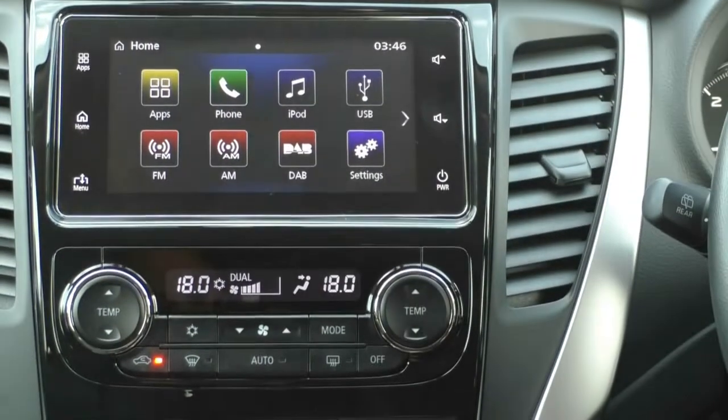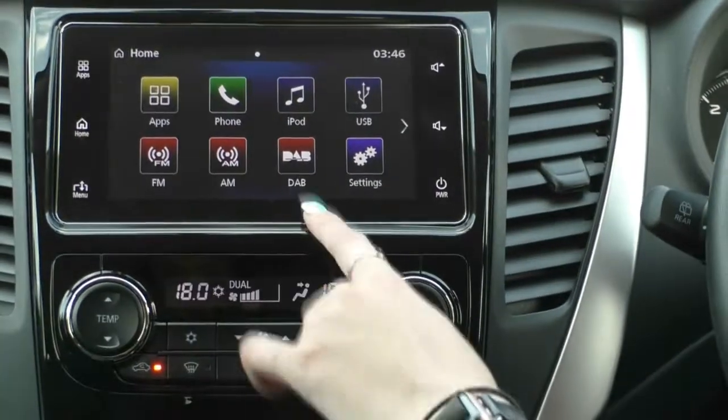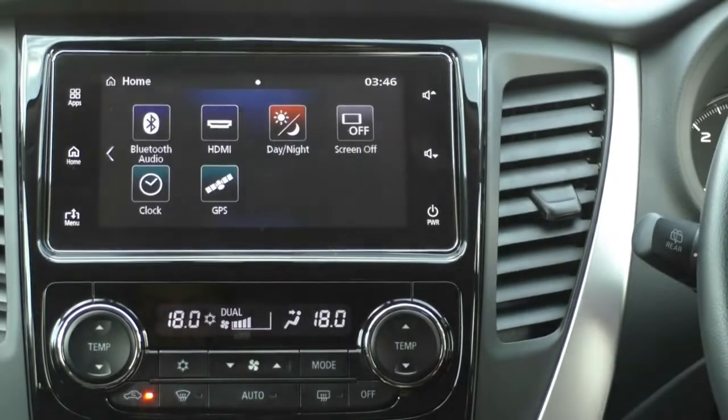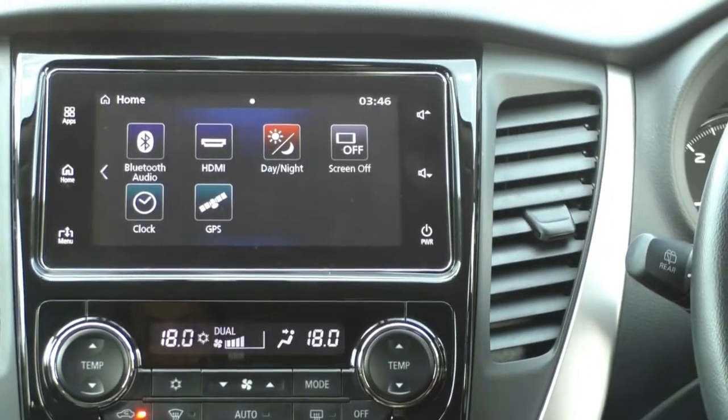You do just have regular Bluetooth as well, AM and FM radio, digital radio, USB audio, all of your settings in there as well, Bluetooth audio, and HDMI.